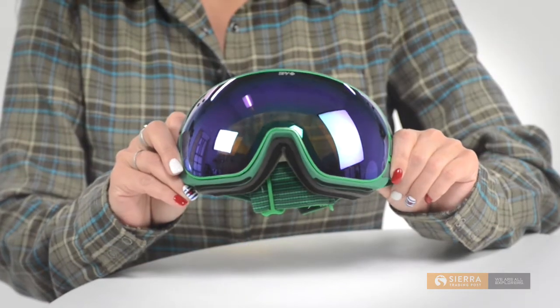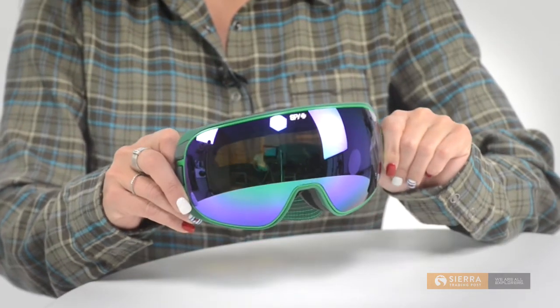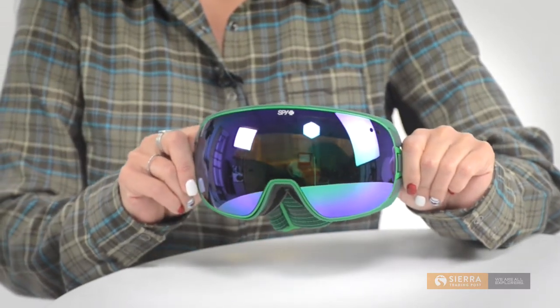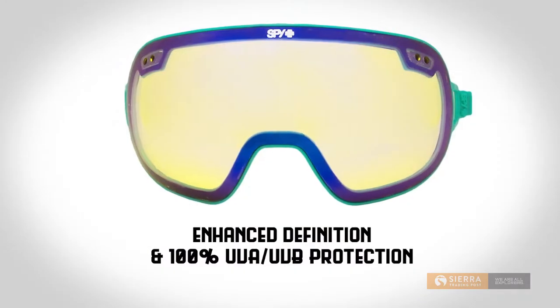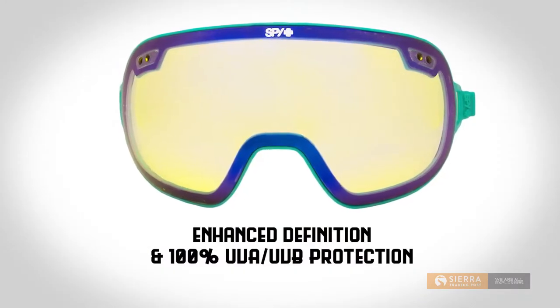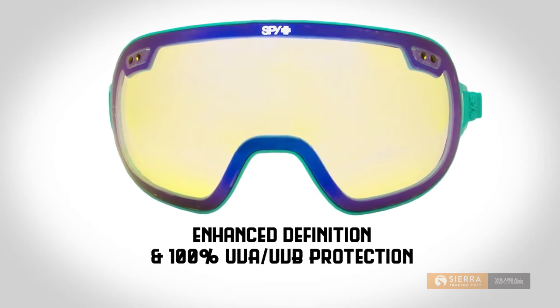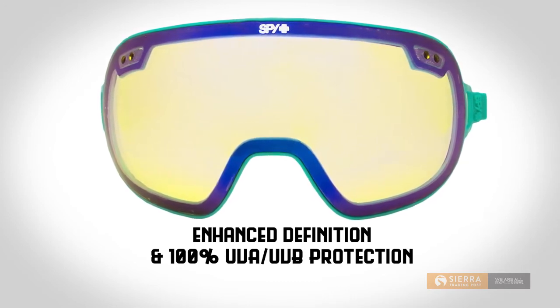The double spherical polarized anti-fog lens with anti-scratch protection curves both vertically and horizontally to create a bubbled look for enhanced peripheral vision. To help easily spot your line of travel, you'll find enhanced definition and contrast with this lens. You'll get less distortion and glare, and it delivers 100% UVA and UVB sun blocking protection.